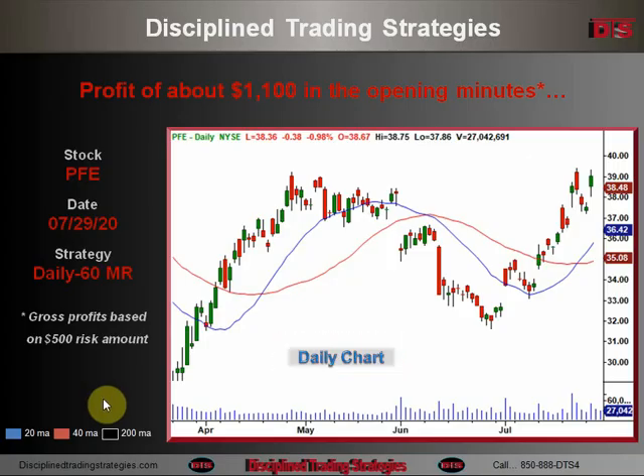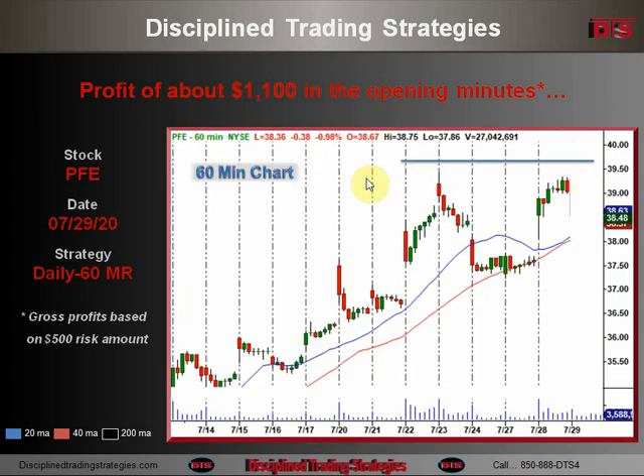On the daily chart of PFE, you can see this is a major resistance area from the prior day but also from way back in May. That whole area was an area to be looked at. It's not necessarily going to stall there on the daily chart, but this was not a swing or long-term trade — it was just a quick day trade. You see it emphasized on the 60-minute chart, where we had a pretty tight area and opened right up there against that area.